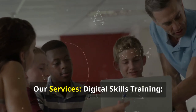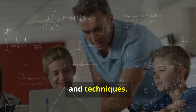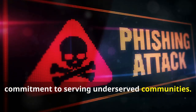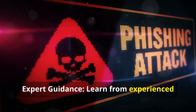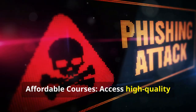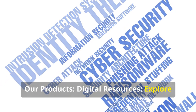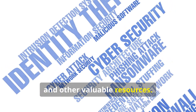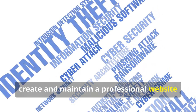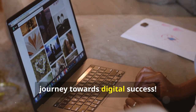Our comprehensive training programs cover a wide range of topics from basic computer skills to advanced digital marketing strategies. Our services include digital skills training, community outreach for underserved communities, expert guidance from experienced trainers and mentors, and affordable courses. Our products include digital resources such as ebooks and templates, as well as website design and maintenance.